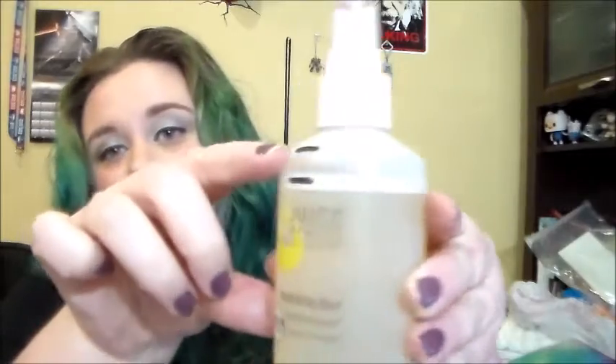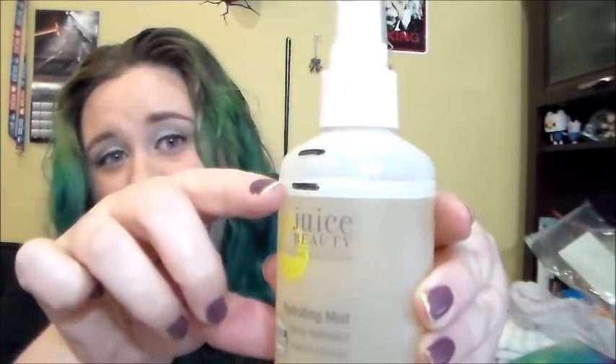Juice Beauty Hydrating Mist is next. I have not used this a ton, but I have used it. A little of this goes a long way. I started right there, now I'm right there. I kind of hate the smell of it, that's why I'm not in a hurry to use it, but on really hot nights when I'm in bed and I can't sleep because it's so hot, this has actually been really nice. So glad to have it. Wouldn't repurchase that either because it's $22.